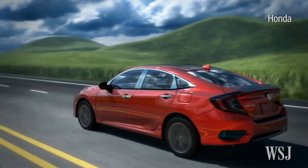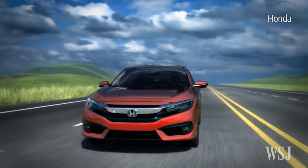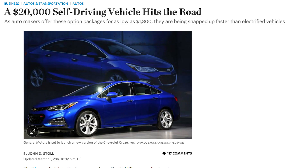The future is here, and it's going to put you in the driver's seat, kind of. For just under 20 grand, you can now get a Honda that's capable of driving itself pretty well on a highway.